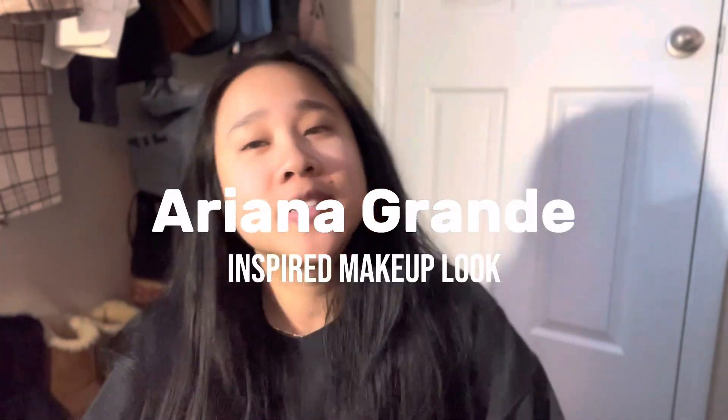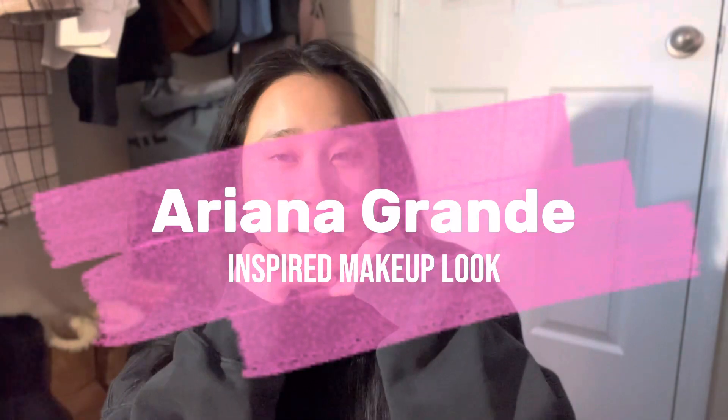Today I'm going to be doing an Ariana Grande-inspired makeup look. I've wanted to do this video for some time now but I just never really got around to it. I've laid out all of my makeup that I need. I'm also going to try to do a hairstyle of hers, so I haven't really decided which photo yet, but when I do I'm going to put it right here.